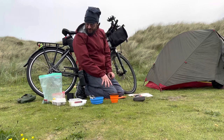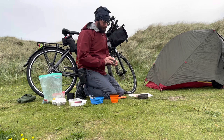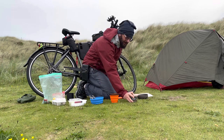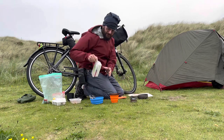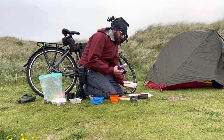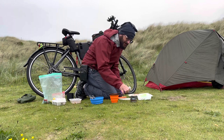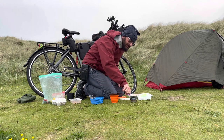Welcome to my morning cooking setup. Step one: alcohol stove, very light. You fuel it with methylated spirits — handy because you can get it in most hardware shops.